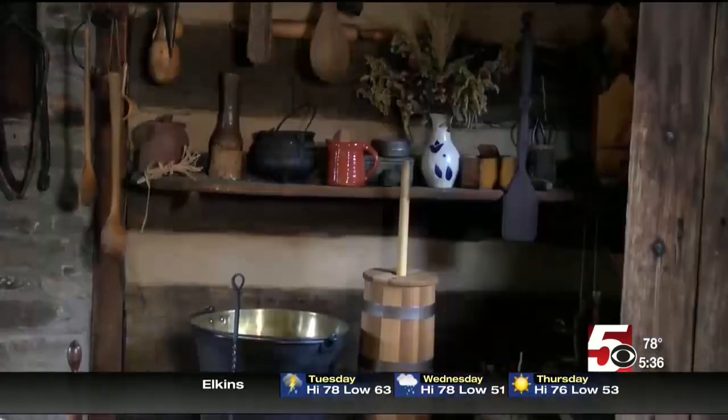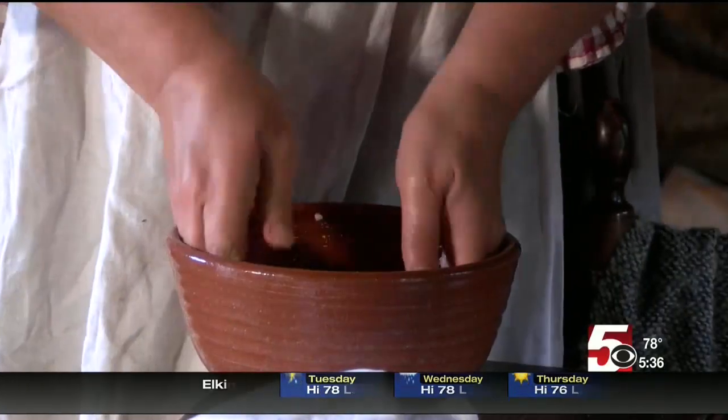The menu here continues to change and grow as the staff experiments with different recipes. And as for modern dishes, Spencer says there's no challenge she can't overcome. "I think I could do anything here that you could do today because I do have the Dutch oven, which I can bake with. I have a skillet. I have the rotisserie that I can roast meat with. I have a pot that I can cook in. So basically, anything that you can do at home, I can do now."